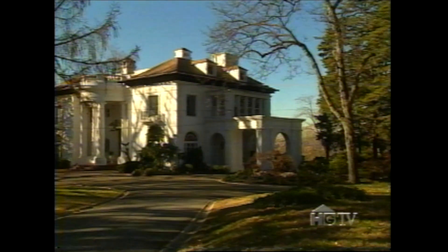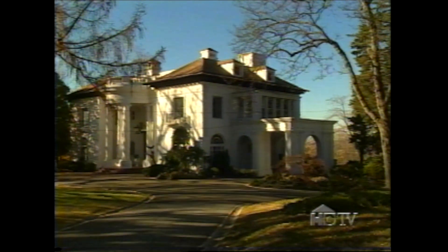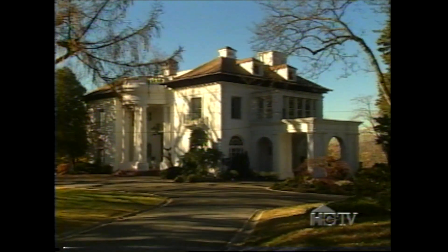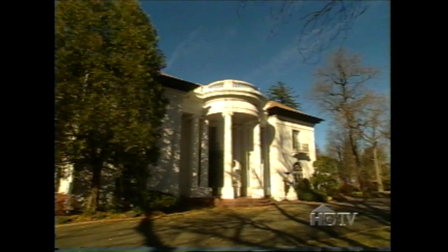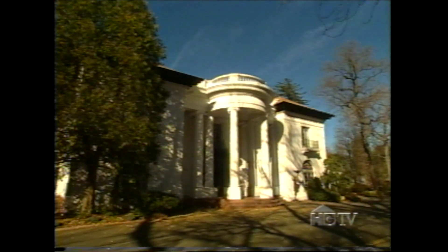America's first self-made millionaire called this grand estate her home, and today it has undergone a design transformation bringing a piece of history back to life. The details up next on Designing for History, the Madam Walker Show House.